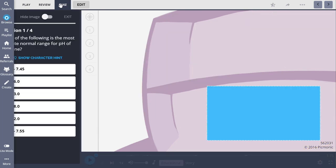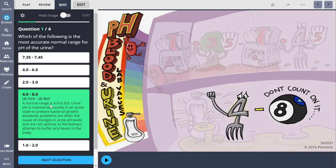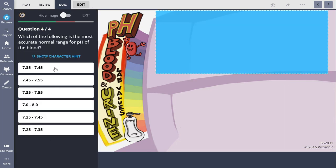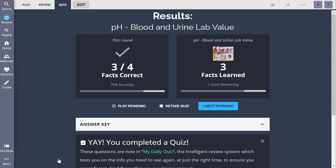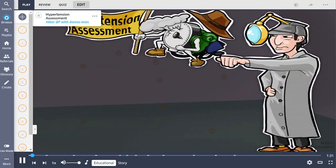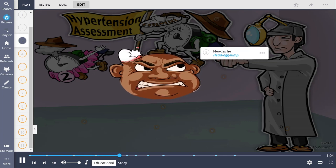Picmonic has a bunch of NCLEX-style questions to help you prepare for the NCLEX but also to test your knowledge in nursing school. They include rationales with the questions, so if there's something you don't know you can read up on it. You can also use those rationales to reference another Picmonic. Picmonic is essentially a visual nursing school guide — they have pictures and video stories to help you remember information. It makes learning super fun and easy. For example, with hypertension they tell a story to help you remember what it is, the medications used, why it happens, risk factors, and what you'll see.